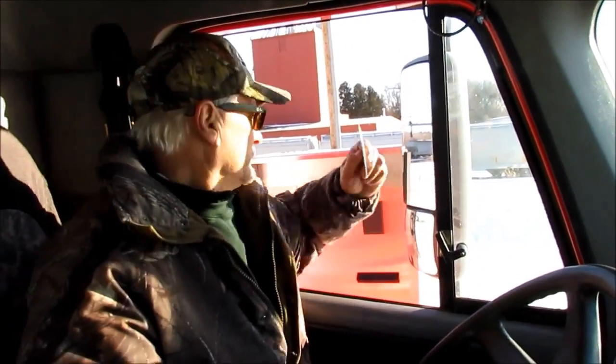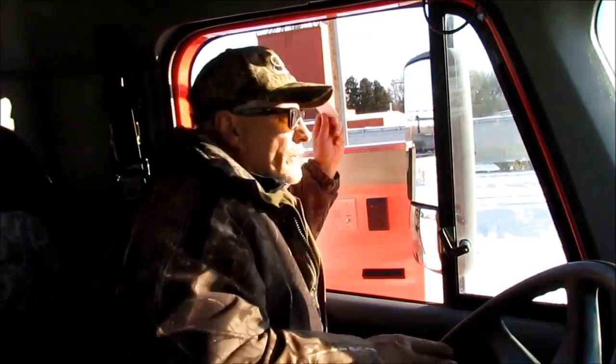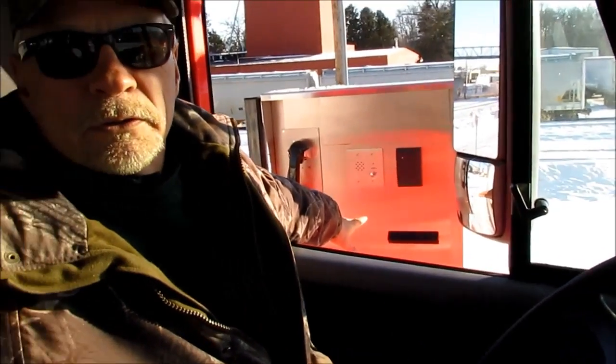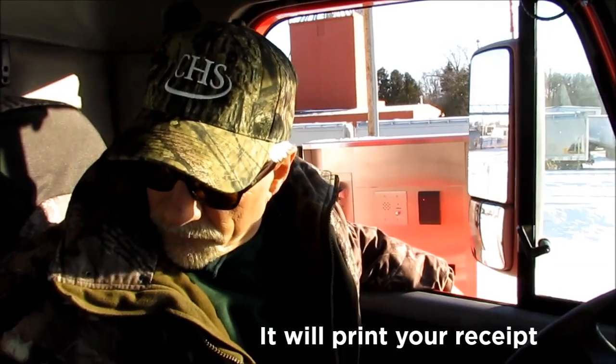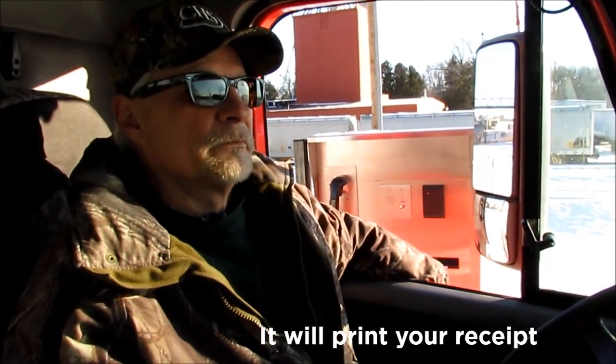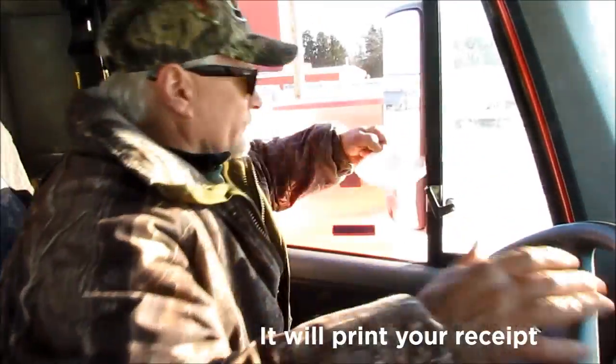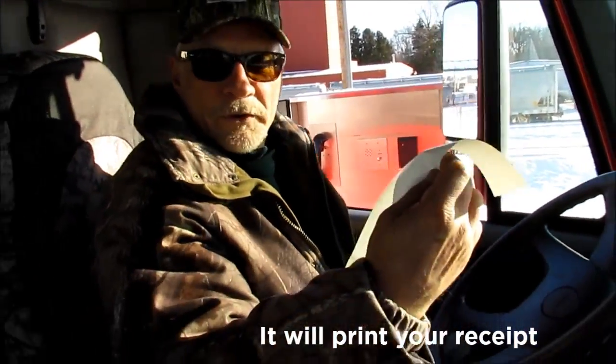They're gonna weigh us. You gotta be about six to eight inches away. There it is, it took it. Now what's gonna happen is it's gonna print us out a receipt on the printer and we're gonna grab it and we're done here. You don't have to stop in the office, so you can just leave. And there's our receipt.